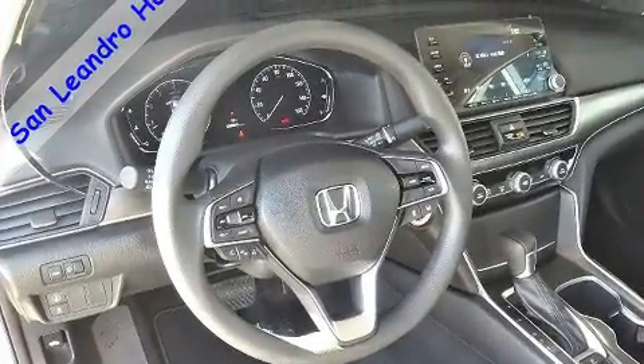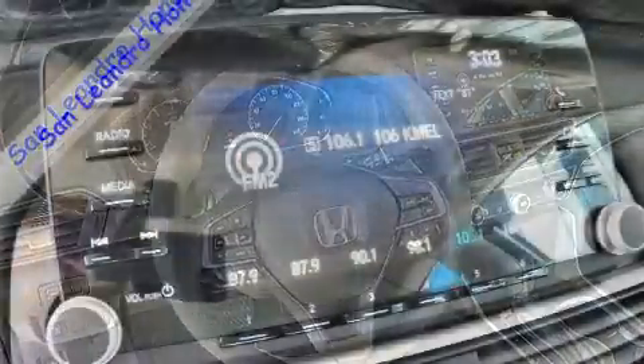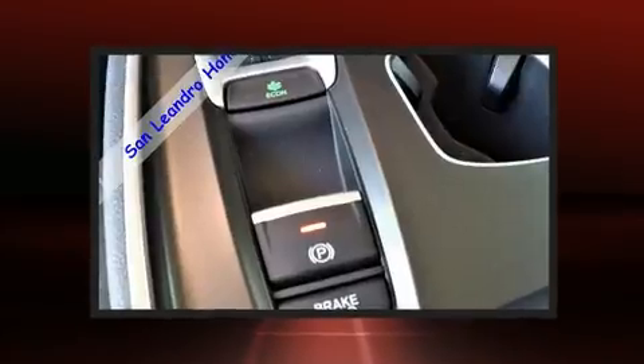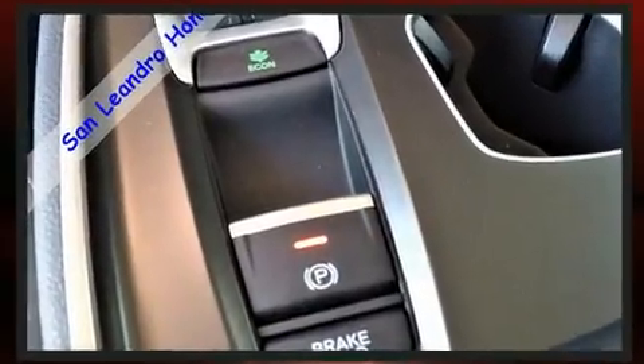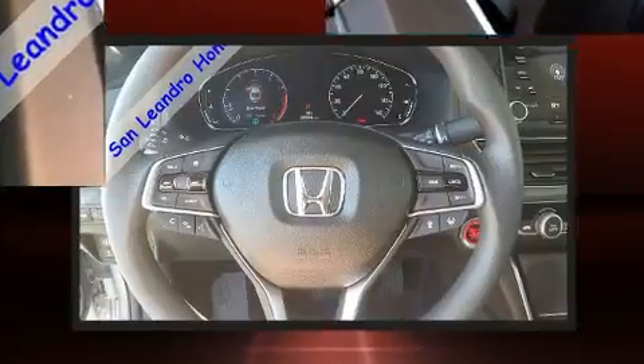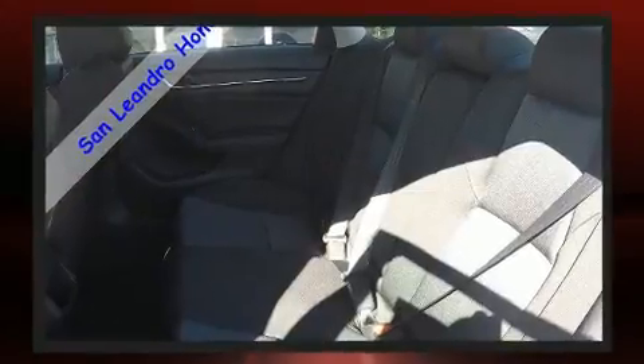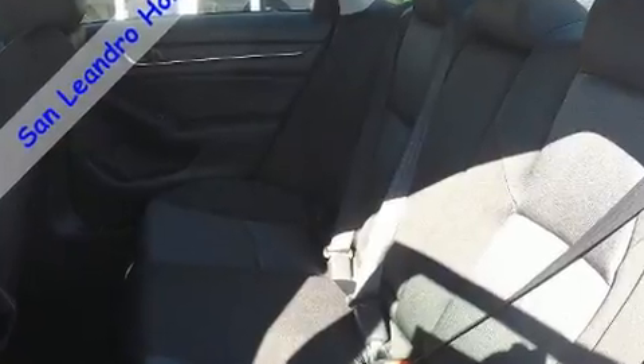This model accommodates five passengers comfortably and provides features such as one-touch window functionality, automatic temperature control, lane departure warning, remote keyless entry, and more. Audio features include an AM/FM radio and four well-positioned speakers.